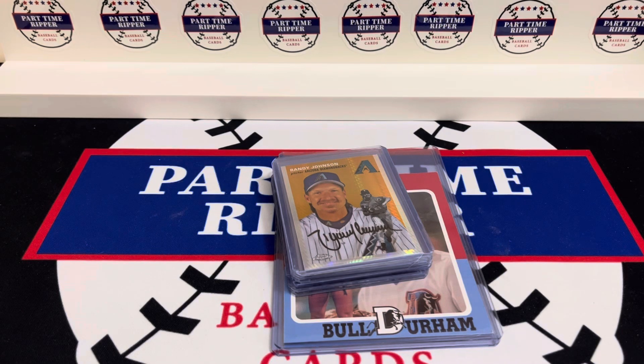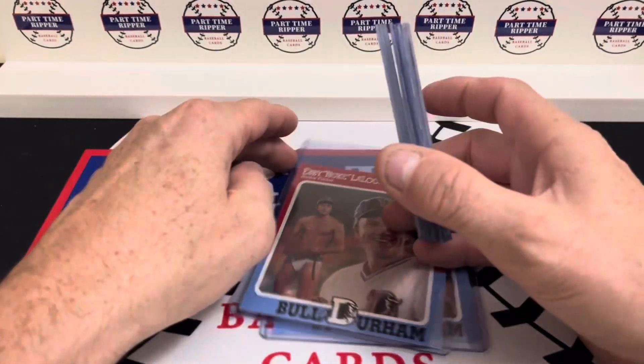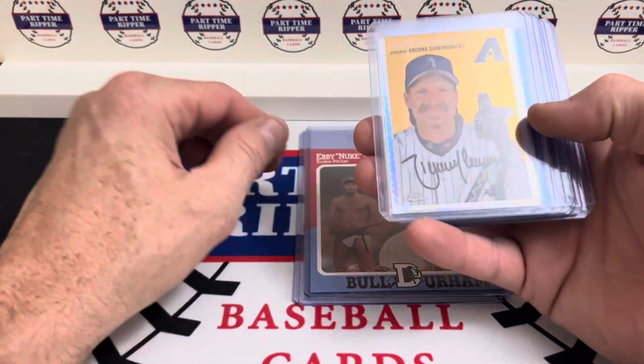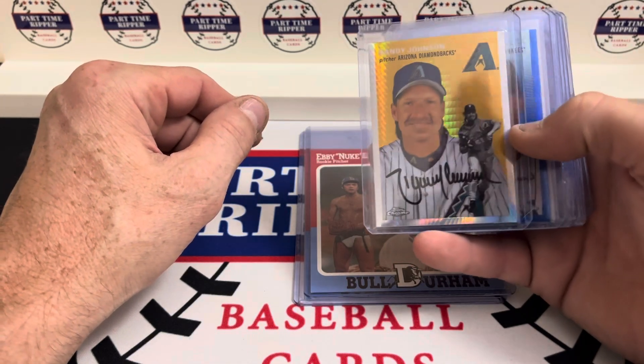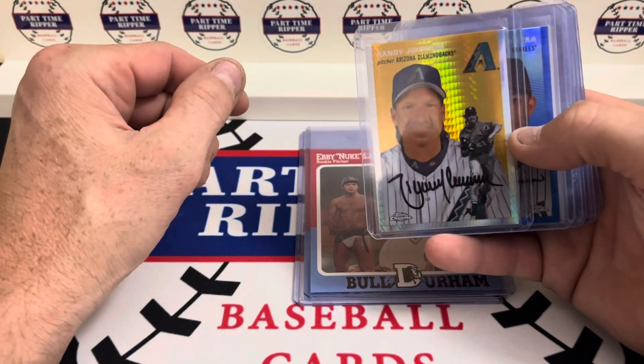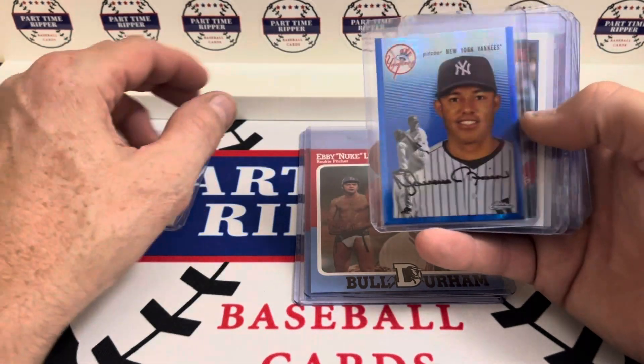Hey everybody, part-time ripper back for a brand new video. Today I'm just showing off my latest pickups. I do buy other cards other than Rickey Henderson cards — these are a few of the cards that I've acquired in the last week. So I got a Randy Johnson prism refractor, and then we've got a Rivera blue prism refractor.